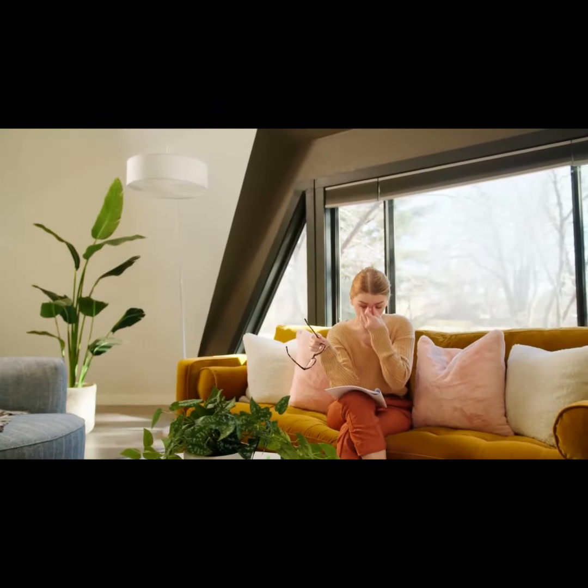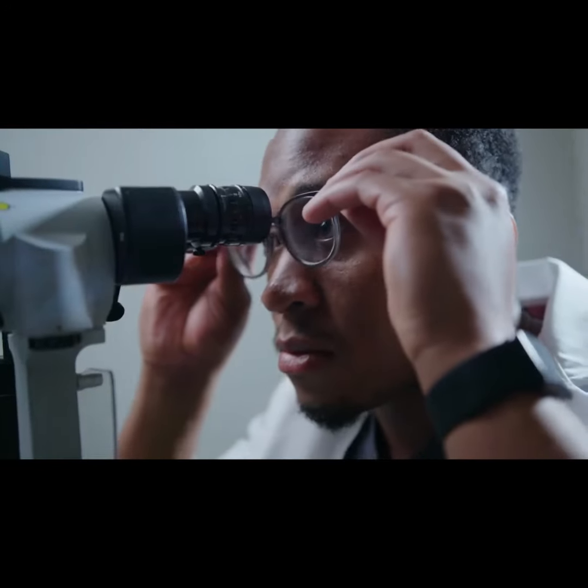I used to hide behind frames that were uncomfortable and didn't fit — that I had to readjust all day, or that didn't suit my face or my active lifestyle.